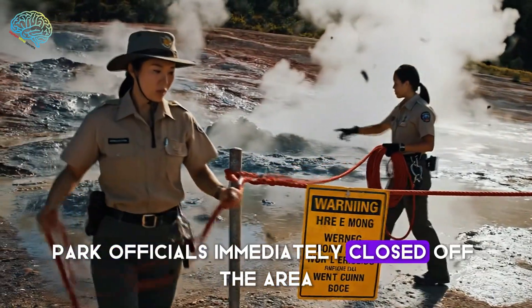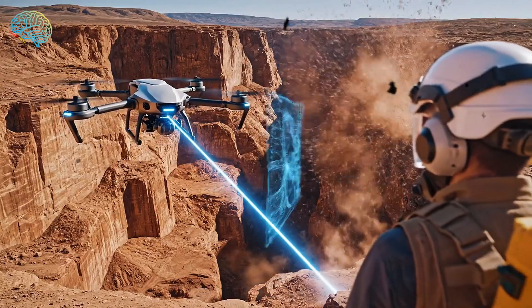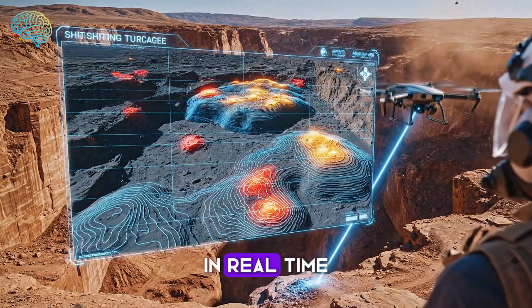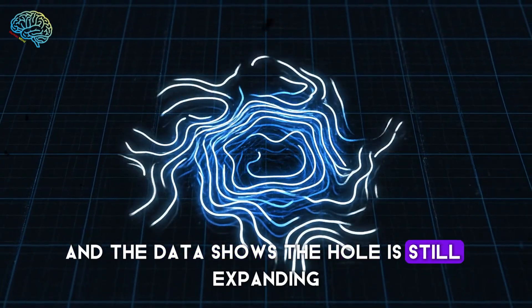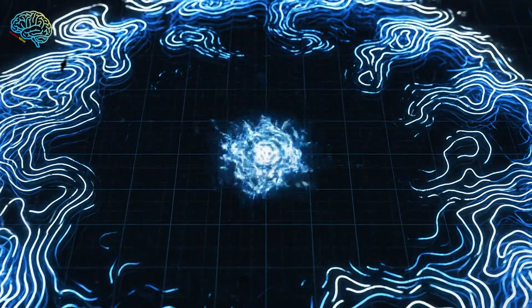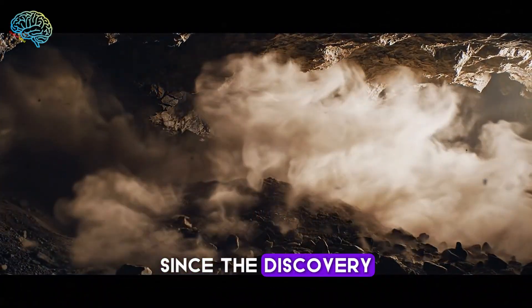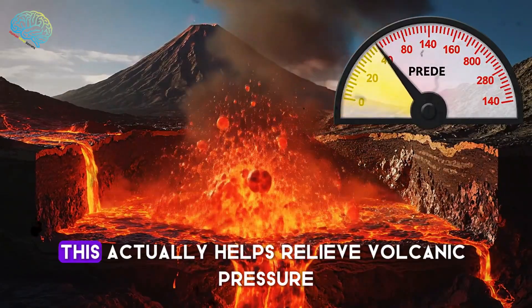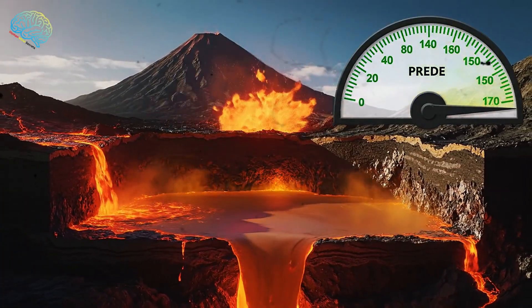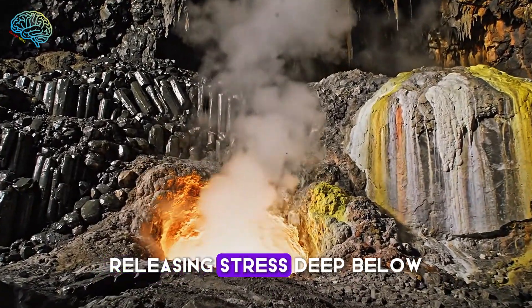Park officials immediately closed off the area, worried more collapses could follow. Scientists now use drones to map the shifting terrain in real time, and the data shows the hole is still expanding, just very slowly. Some underground pockets have already collapsed inward since the discovery. But this actually helps relieve volcanic pressure, not increase it. Natural vents like this are Yellowstone's safety valves, releasing stress deep below.